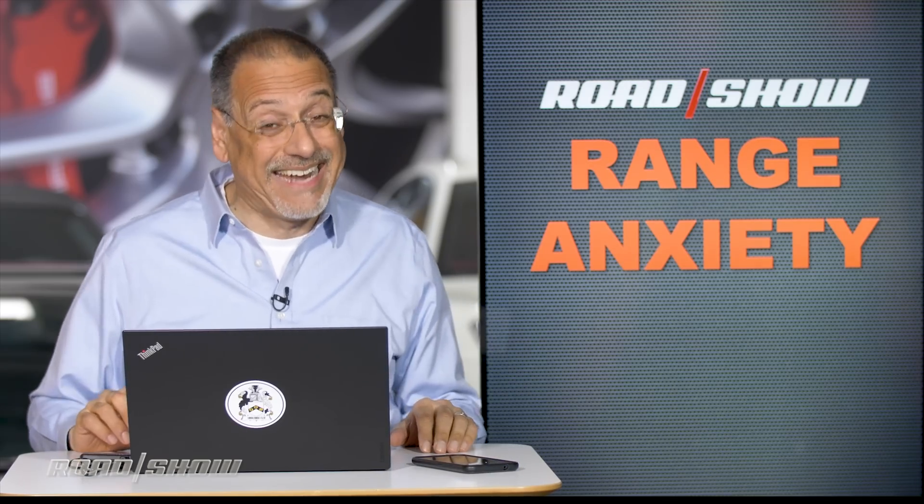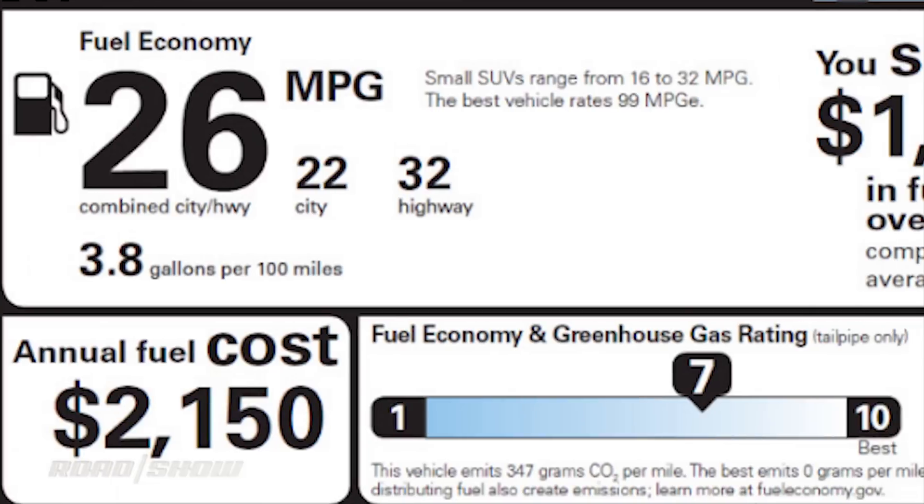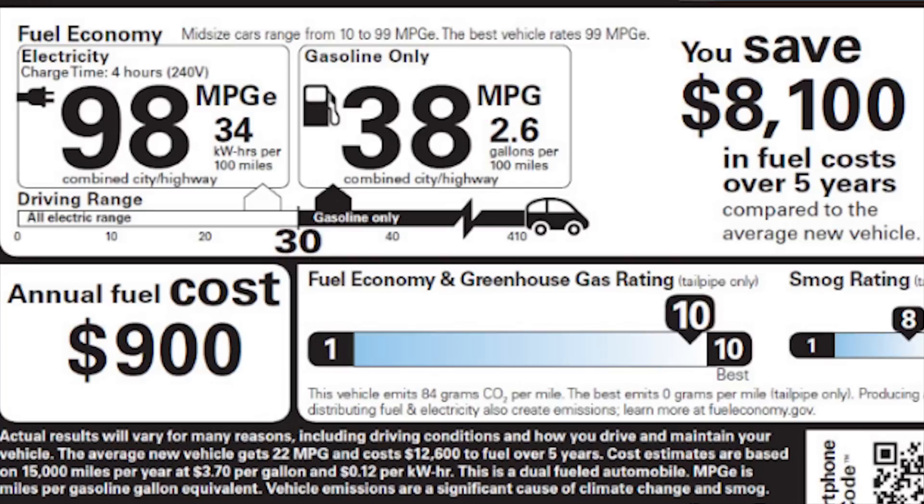This is kind of a complicated era, Peter. When you look at a car's sticker, it used to be pretty simple: city, highway, average — very understandable. Today we're getting into a different measurement on top of those in a plug-in hybrid, and that is MPGE.